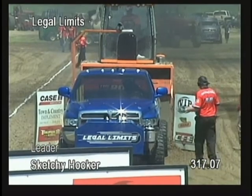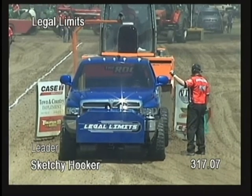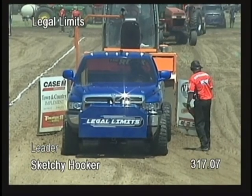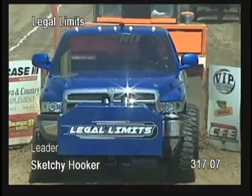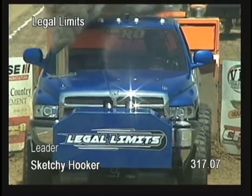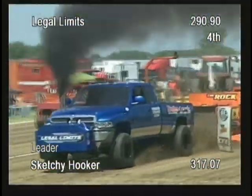Nobody has gotten there yet and they've only got one shot left. Skyler Leeper looks like he's going to come up short as well. I don't think it's going to get that sketchy hooker sitting there at 317.07. Skyler Leeper goes 290.90 feet.